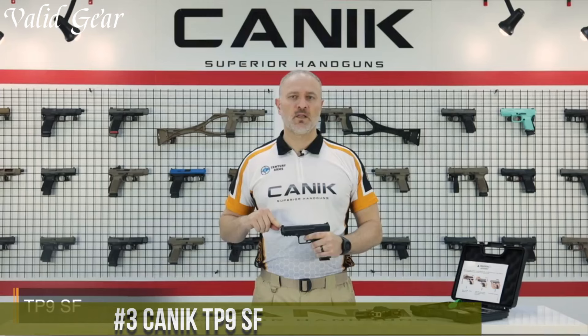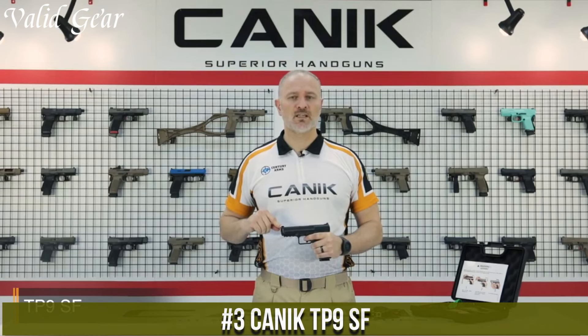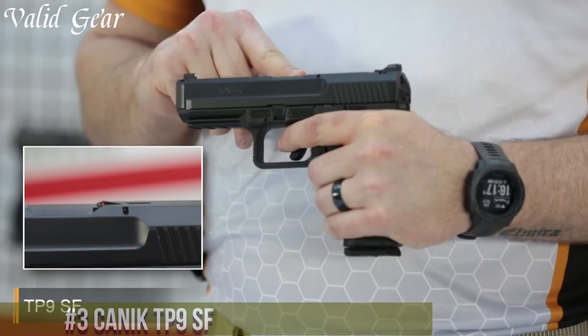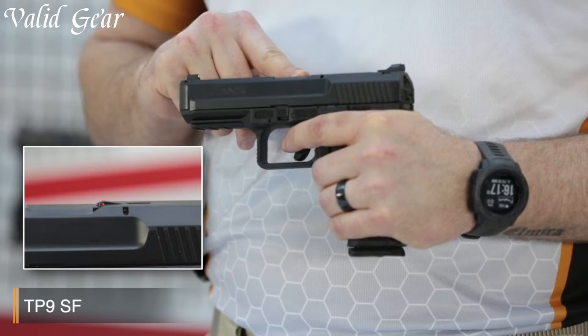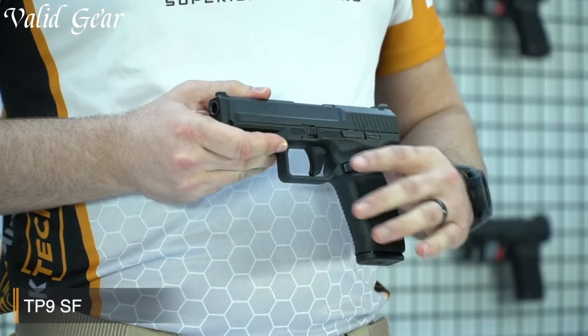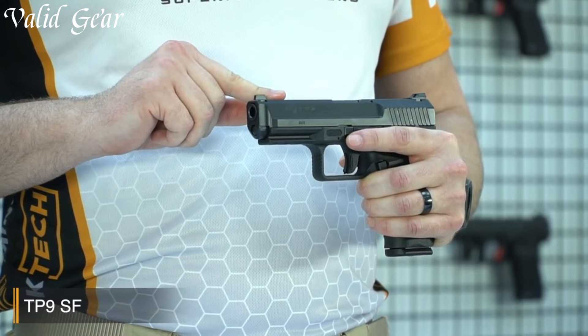Number 3: Canik TP9SF. A high-performance pistol designed for exceptional accuracy and reliability, this firearm combines advanced features with a sleek design to deliver an outstanding shooting experience. The TP9SF features an ergonomic grip that ensures a comfortable and secure hold, allowing for superior control and handling. Its low-profile sights enable quick and precise target acquisition, while the match-grade barrel ensures exceptional accuracy.